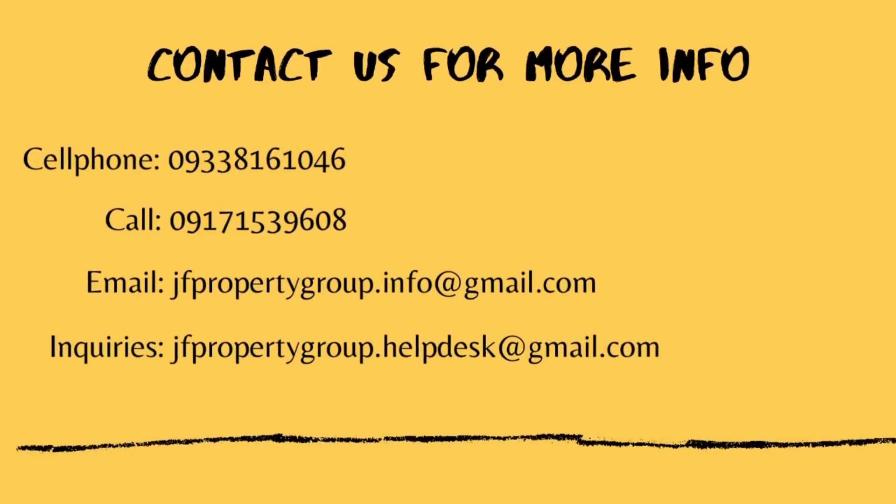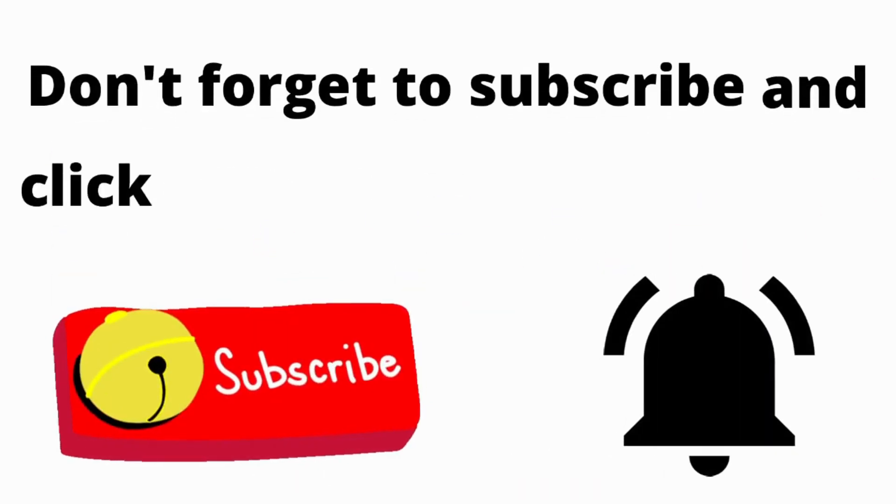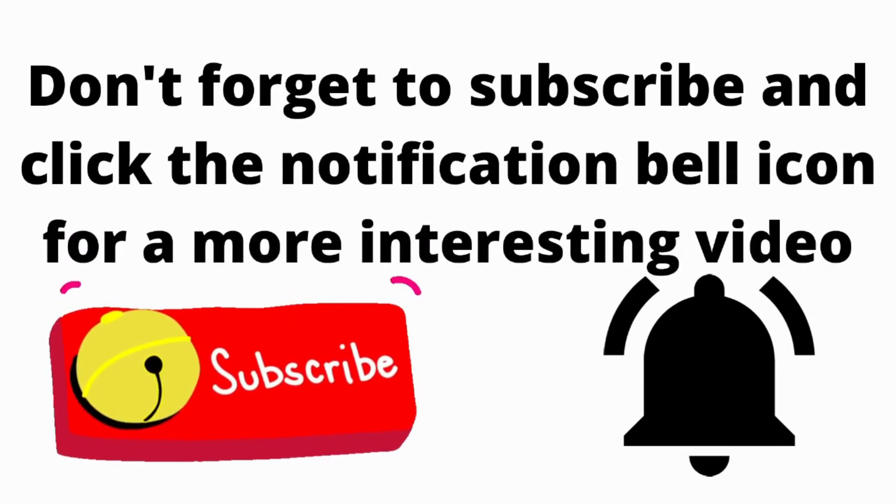Also contact us for more info, or visit our social media platforms. Don't forget to subscribe and click the notification bell icon for more interesting videos.